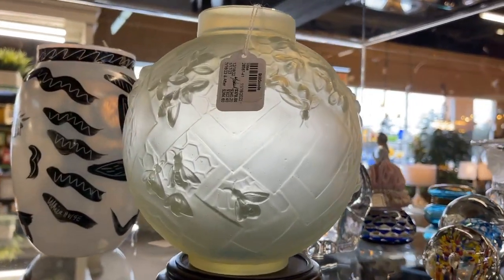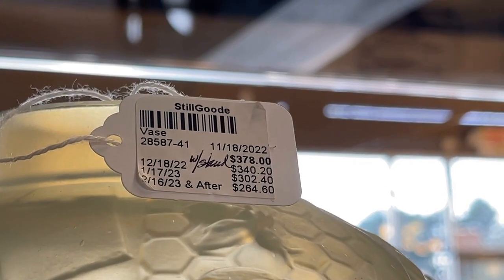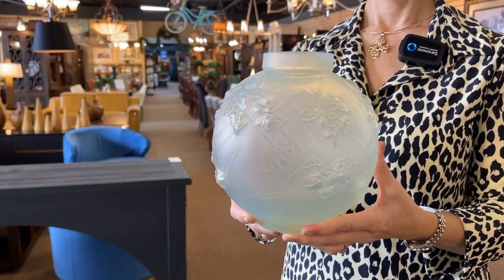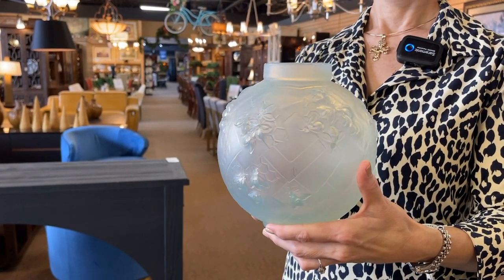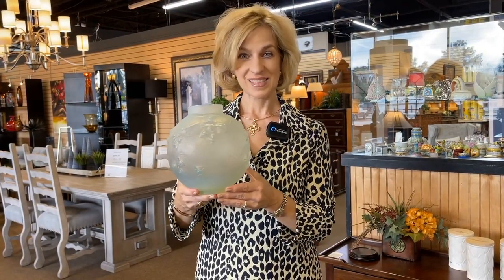Isn't that a beautiful rose bowl? Quite unique, with the wooden base. The initial price is $378, and of course the longer it's in the shop, the better price you get. This opalescent vase is in the Art Deco style with raised relief of honeycombs and bees. It's appropriately called Les Abeilles — the bees in French — and it is made by the Sabino Glass Company.